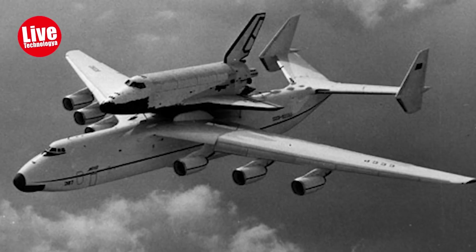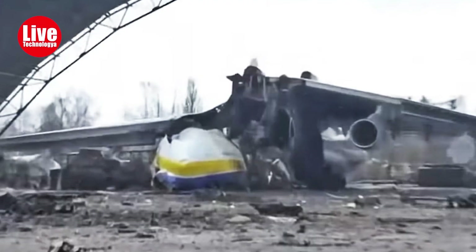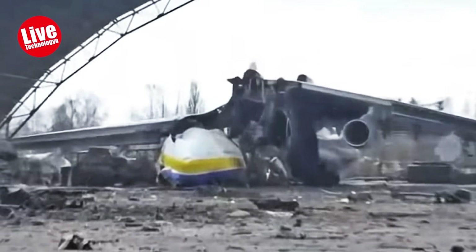Unfortunately, in 2022, during Russia's invasion of Ukraine, the An-225 Mriya was destroyed by Russian airstrikes.